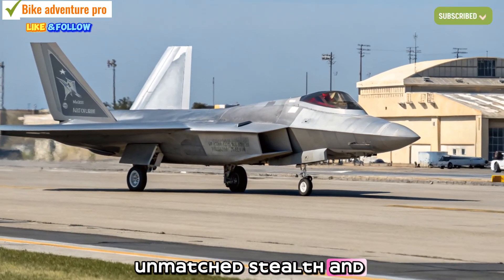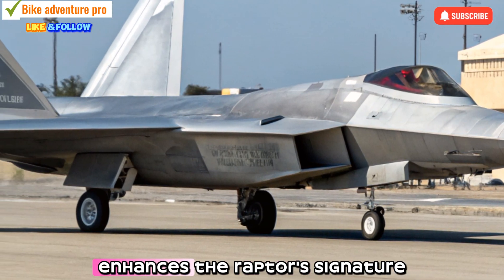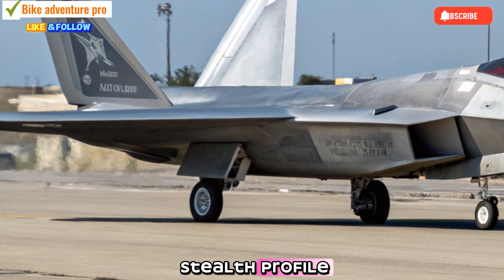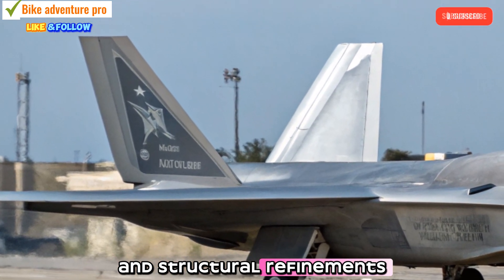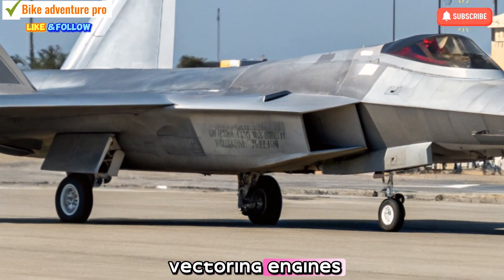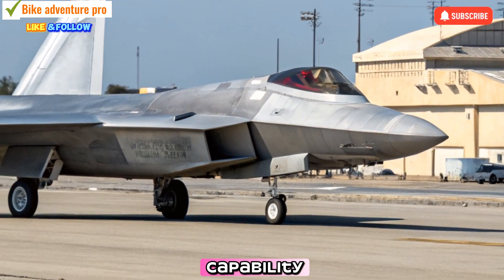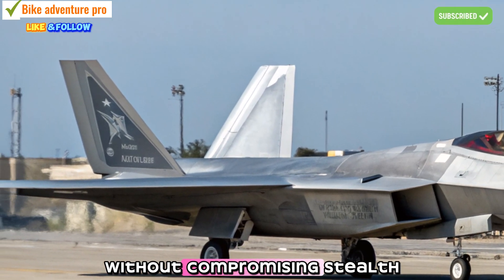Unmatched Stealth and Maneuverability: The 2026 model enhances the Raptor's signature stealth profile. New radar-absorbing materials and structural refinements reduce its detectability even further. Paired with its thrust-vectoring engines and sustained super-cruise capability, the jet maintains superior agility and speed without compromising stealth.